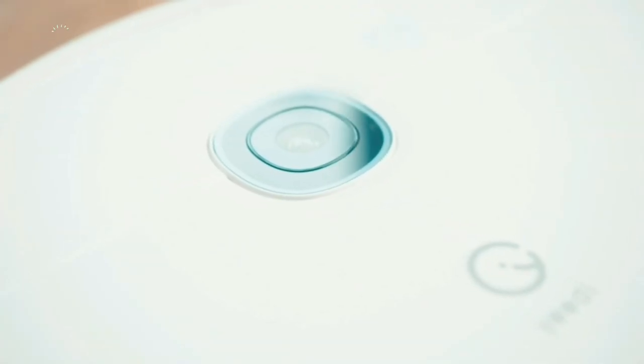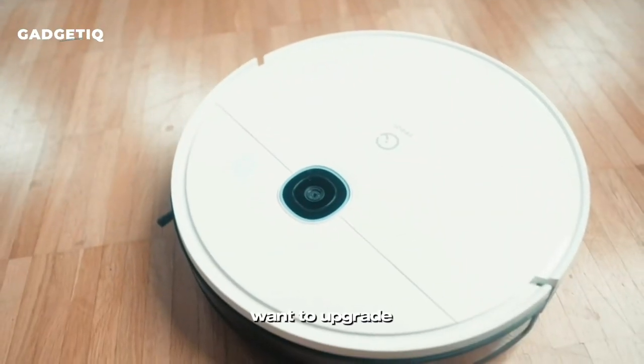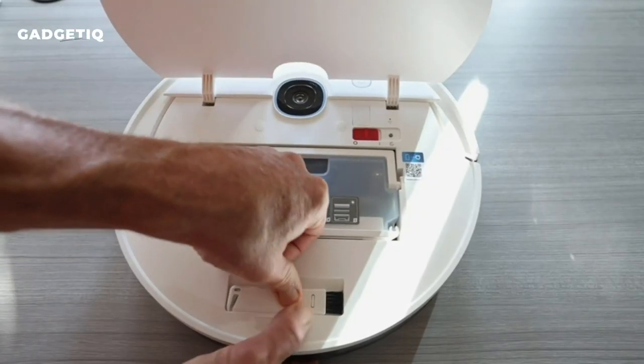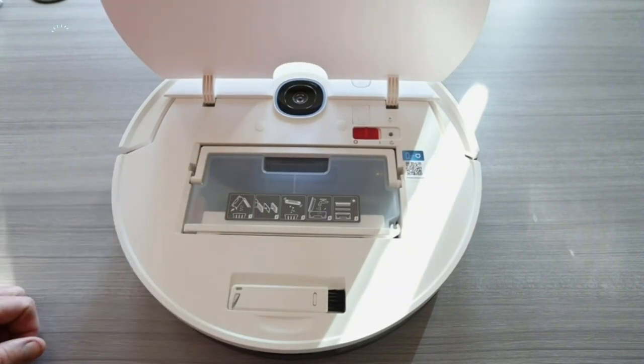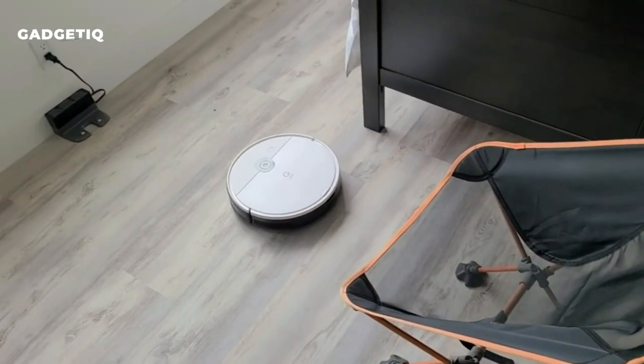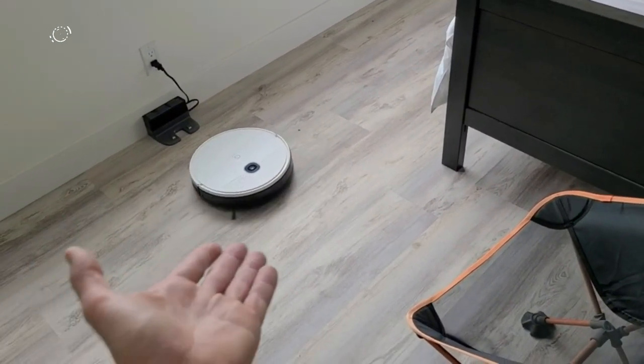It runs for 90 minutes and resumes cleaning after recharging. If you want to upgrade, you can add a mop and self-empty station. The package includes everything you need and comes with a warranty for peace of mind. Say hello to the future of easy, efficient, and customizable home cleaning with the Yidi Vac-X Robot Vacuum.